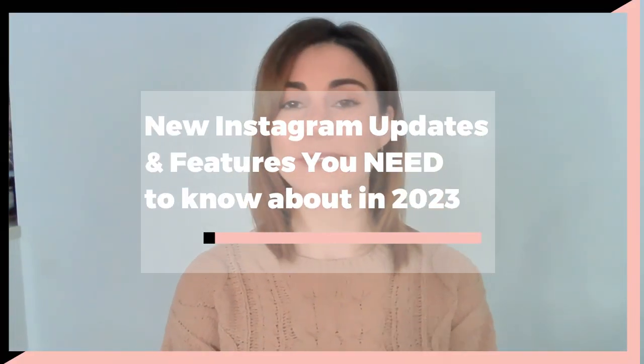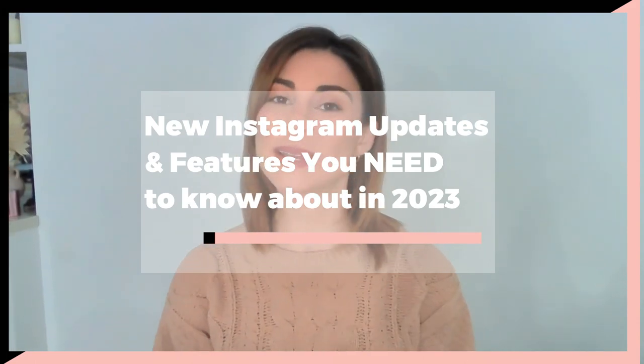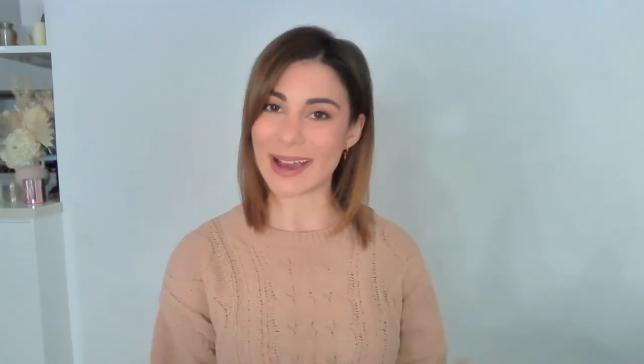Today, I'm going to be sharing some exciting new Instagram updates and features you need to know about this year. If you're interested in learning what they are and how you can use them to your advantage, then stay tuned.